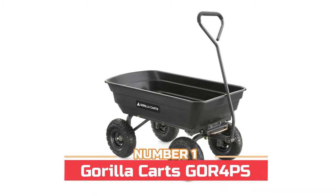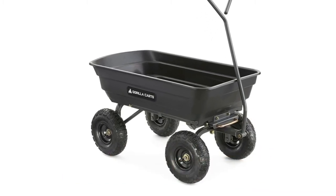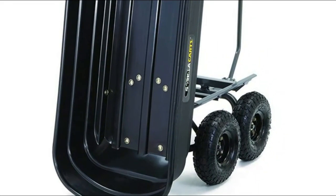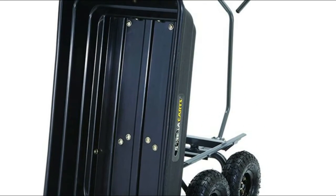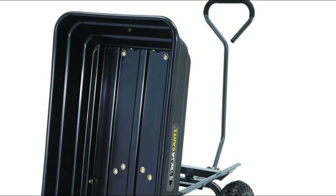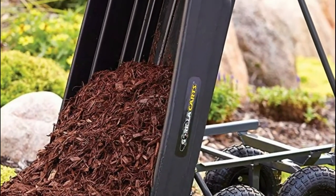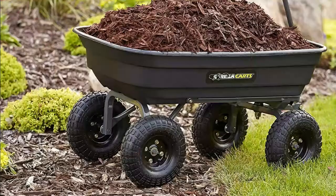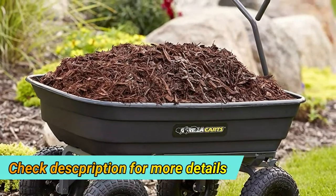Number one: Gorilla Karts GOR4 PS. It features a durable 38.7-inch by 20-inch rust-proof poly bed and 10-inch pneumatic tires. The patented quick-release dump feature makes unloading quick and easy. The new frame design reduces assembly time while offering improved maneuverability and ground clearance. The padded pull handle makes it easy to pull up to 600 pounds, and its balanced four-wheel design lets this cart maneuver easily on heavy terrain even when fully loaded, making it a great alternative to the traditional wheelbarrow.